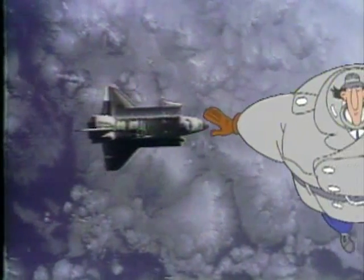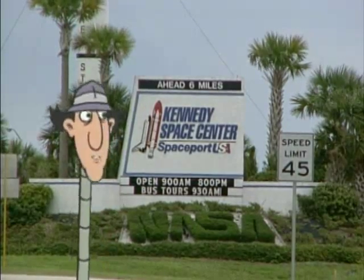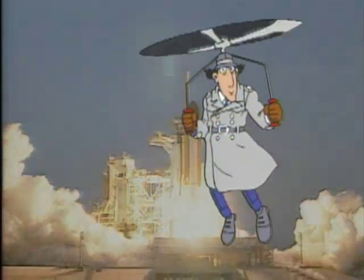Well, Earthlings, hope you had a blast in space and on the ground at Florida's Space Coast. Go, go, Gadget Field Trip!